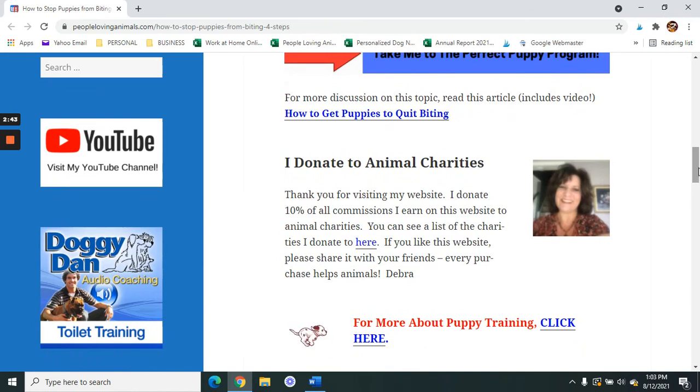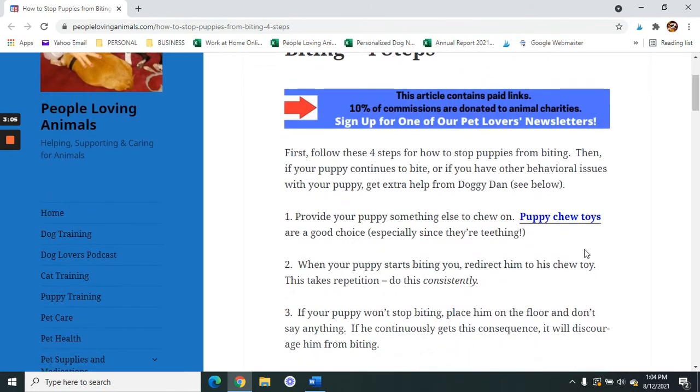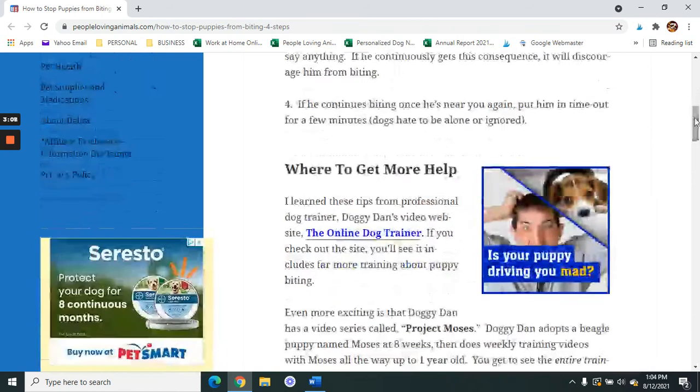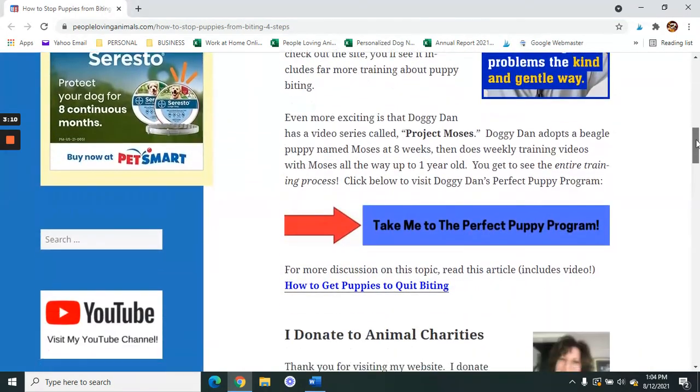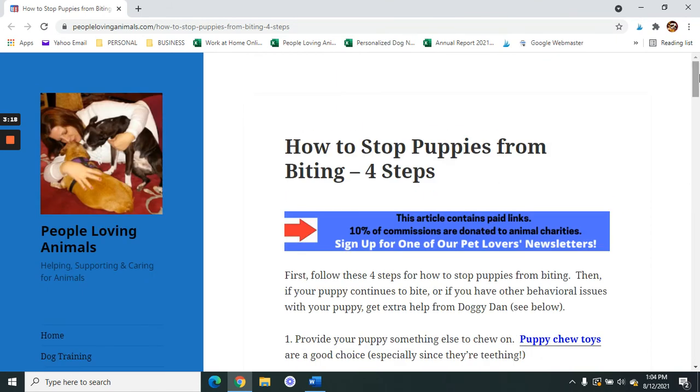If you've been here before, you know that I donate to animal charities. I donate 10% of all commissions I earn on my website and my YouTube channel to animal charities. On the home page of the website, peoplelovinganimals.com, you can see a list of the charities that I donate to. In the description box, I'm going to give you a link to this article, a link to get some puppy chew toys on Amazon, a link to Doggie Dan's Perfect Puppy Program, and a link to another article and video that goes into much more detail on this particular issue.